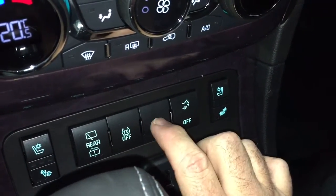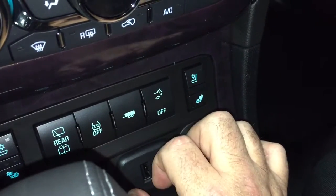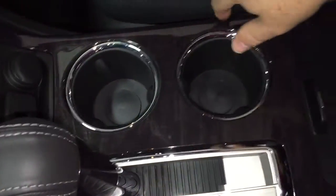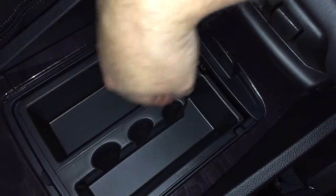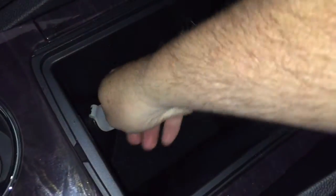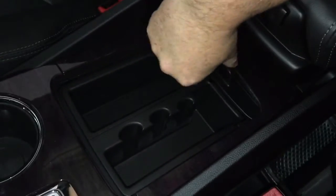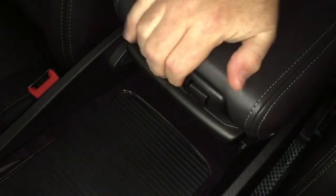Rear wipers, traction control, trailer mode, and the auto trunk release are all located here. There's a pair of cupholders with nice wood grain trim. Slide this open and you get storage space, a little coin drawer, and this insert removes to allow for deeper storage below, plus yet another 12-volt adapter.